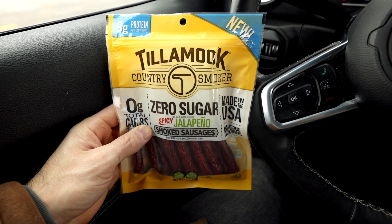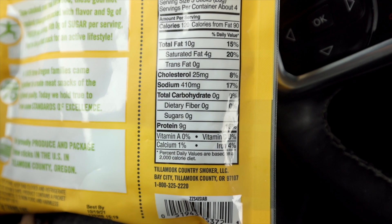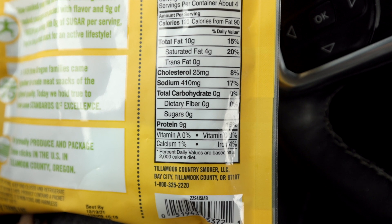Another zero-carb keto snack at Aldi are the Tillamook zero sugar spicy jalapeño smoked sausages. These are a great on-the-go or travel keto snack. I personally bring jerky with me anytime I'm traveling, whether by car or plane — it's a quick, easy, convenient snack that doesn't need to be refrigerated. You always have to be careful with jerky because there can be quite a bit of sugar in jerky products. However, these Tillamook smoked sausages have not only zero sugar but zero carbs as well. This package of 12 smoked sausages is just $3.99.